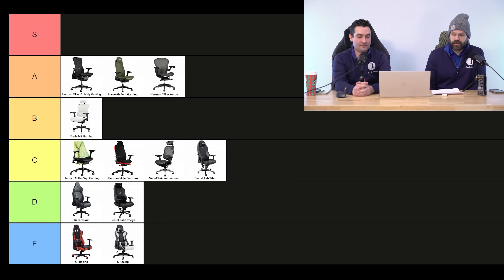I think we got a pretty nice spread there with all the chairs. Let us know in the comments if we hit on these or missed. Thanks for watching.